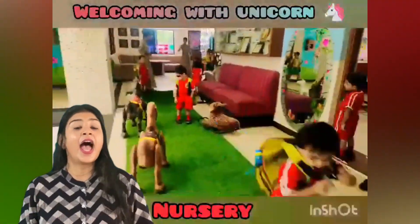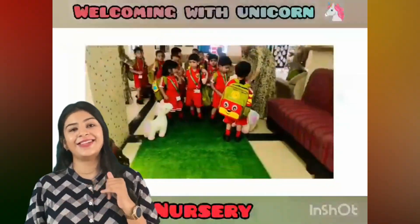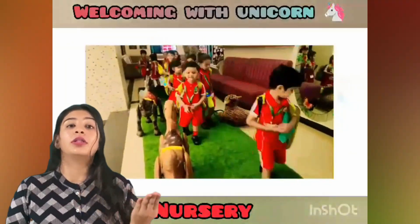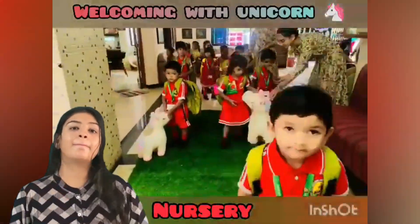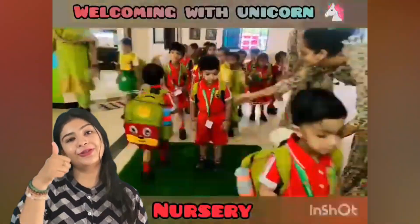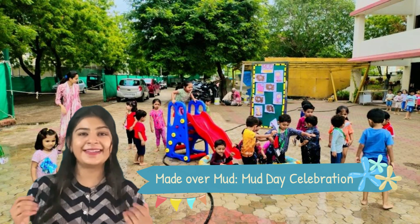We teachers are also eagerly waiting to welcome our little tiny ones. We have different methods of welcoming our kids, so the kids choose how they want to be welcomed — by hugging, by high five, by handshake, and yes, thumbs up too.